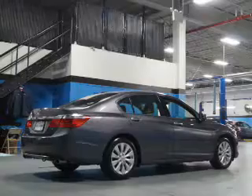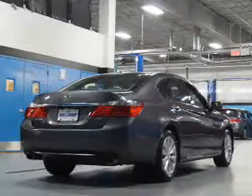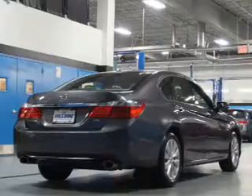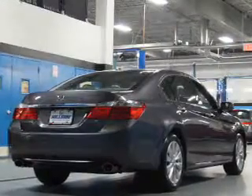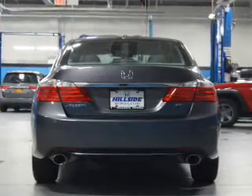Inside you'll find leather seats, heated seats, Bluetooth connectivity, a satellite radio, an auxiliary input, steering wheel controls, push-button start, automatic climate control, a backup camera, and curtain head airbags.